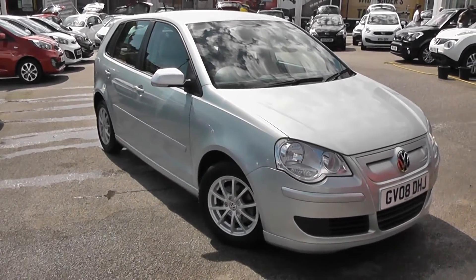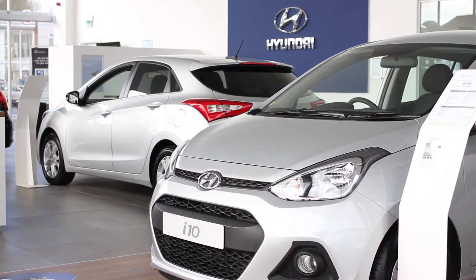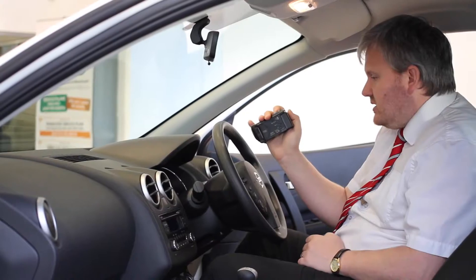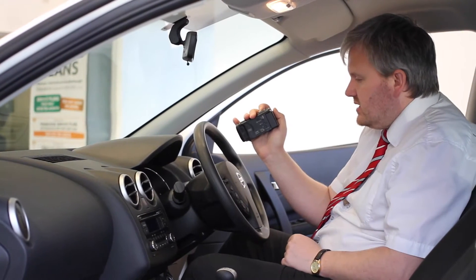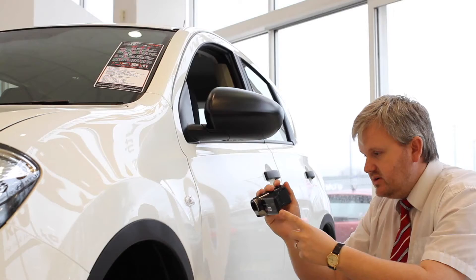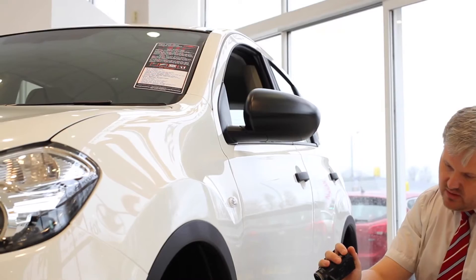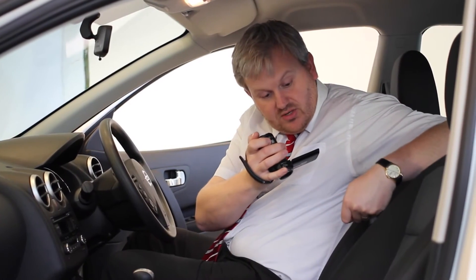So there you have it — the Volkswagen Polo BlueMotion 2. Thank you for viewing our short video and we hope you found it informative. If you would like more information or would like to look at any specific areas in more detail, please click the link so we can send you a personalised extended video to your specific requirements. This may take a few hours so please bear with us.